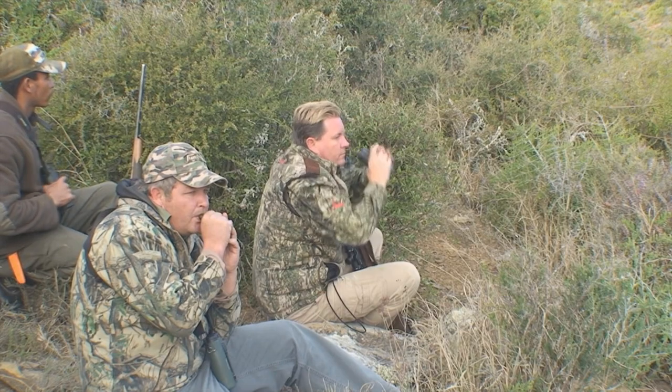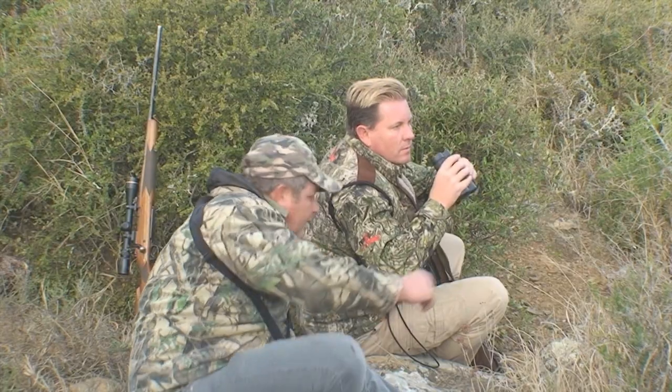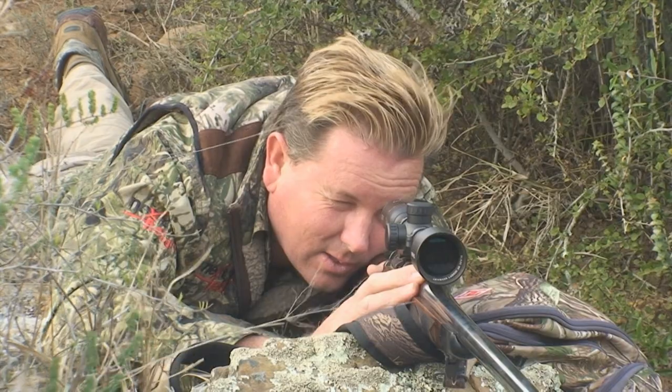Luring a duiker from the thicket proved to be quite an experience. Dirk made use of a whistle to entice the duiker to come out, and it worked like a charm. A big duiker ram came out and offered an open shot.